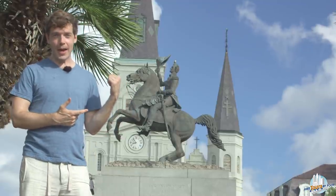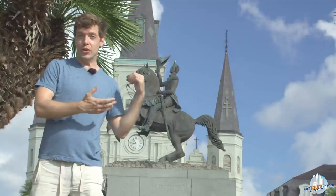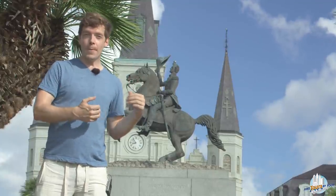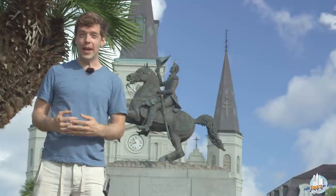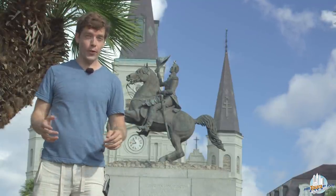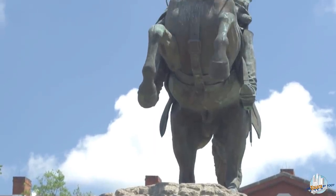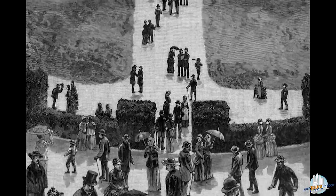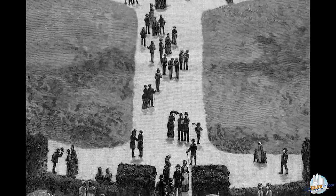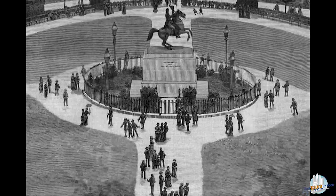What the horse on two legs actually indicates is a new kind of technology — casting a statue in bronze balanced entirely on the legs of the horse had never been done before. So this was more of a 'look what I can do' on the part of sculptor Clark Mills. If people in New Orleans at the time were cognizant of that idea at all, it may have been more of a passive-aggressive statement.